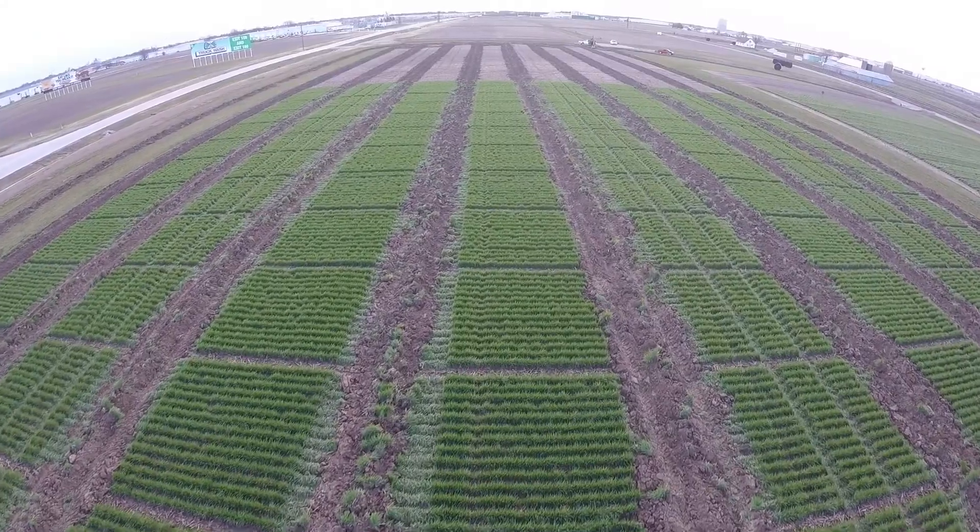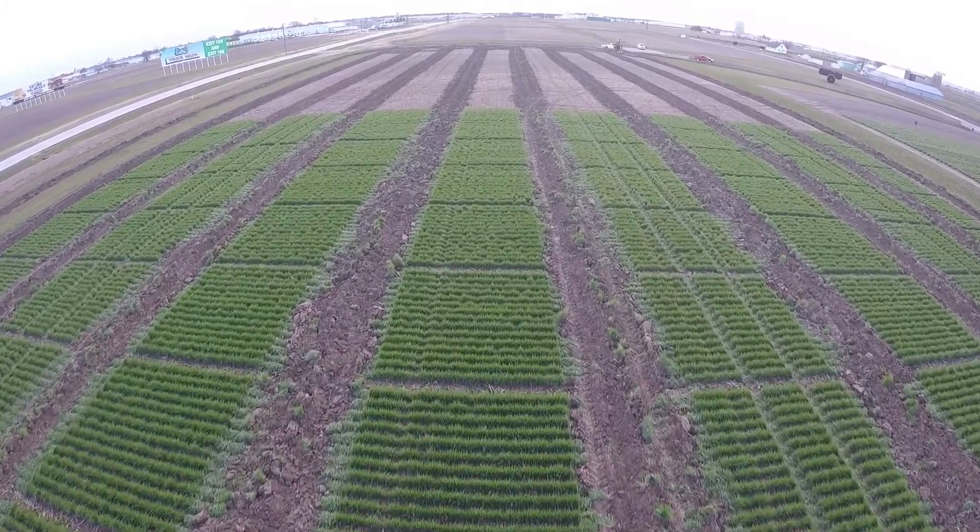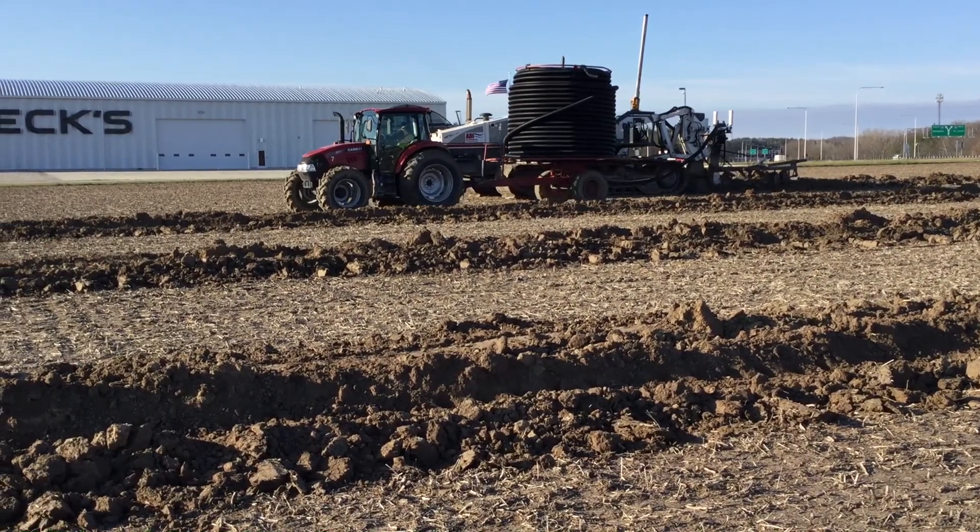There are actually four different pieces of this project. We determined through our site review that 30-foot spacings was a desirable spacing for this. On one of the projects across the way here, we actually put a water control station in so that we can shut the water off at the main outlet essentially, so that we can raise that water table — which I know your research has showed a benefit to.